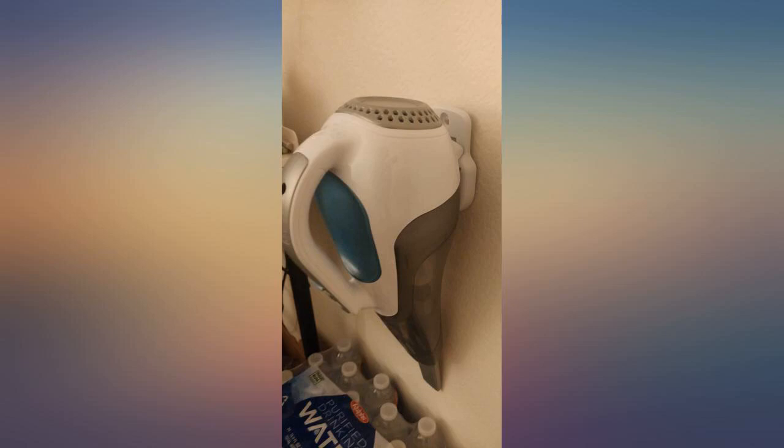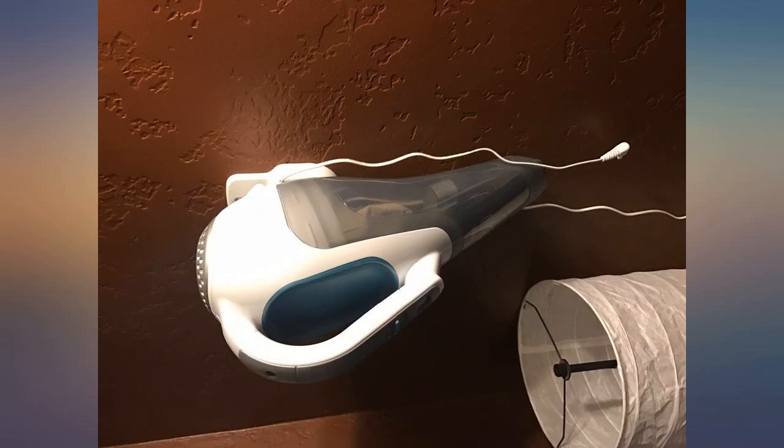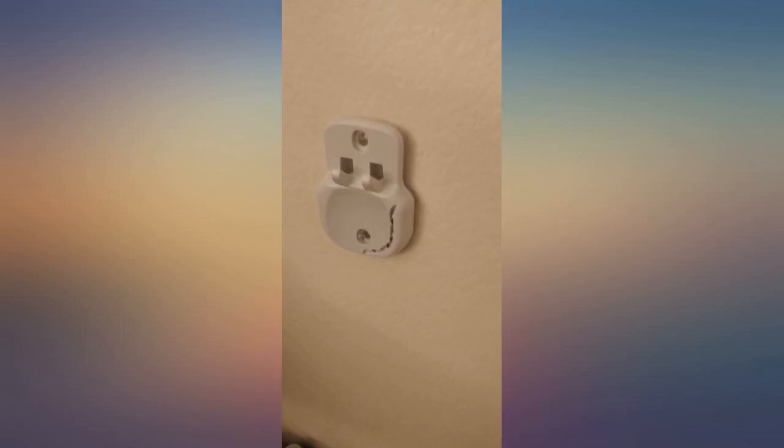I've never owned one of these before. The only thing I can ask is, where has it been all my life? This is the most convenient thing I've ever bought. It's always charged and ready for me whenever I need it, and having two kids — let me tell ya, it gets its fair share of work.